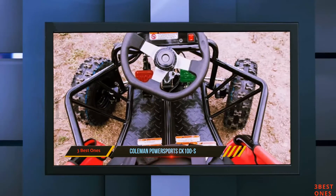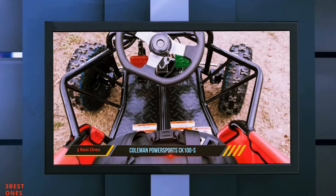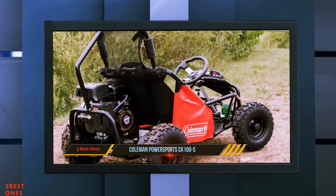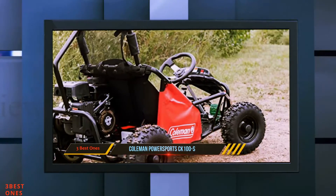The CK100S wins our award for best gasoline-powered go-kart for kids over 8. It's quick and the maximum load is 150 pounds, which is suitable for many teens. Even adults claim to borrow this cart from their kids and still have lots of fun in it.